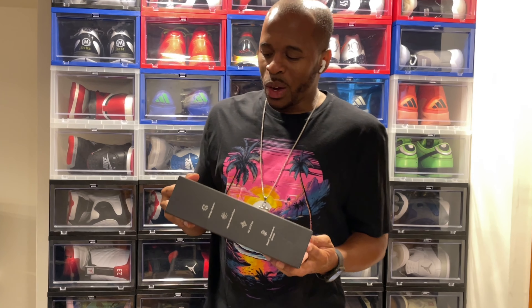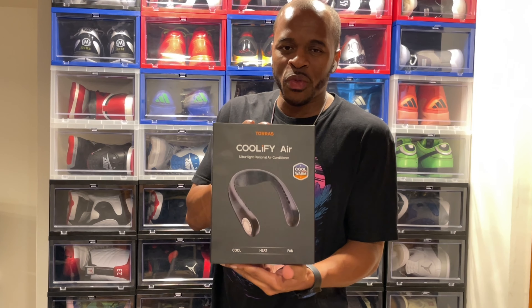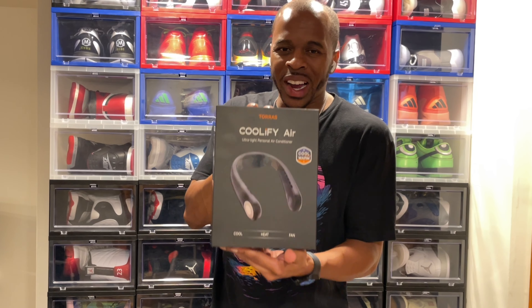What's good YouTube, your boy Milt coming back with another quick video. Today we got the Toros Coolify Air unit that pretty much goes around your neck and keeps you cool even in the hottest of days.